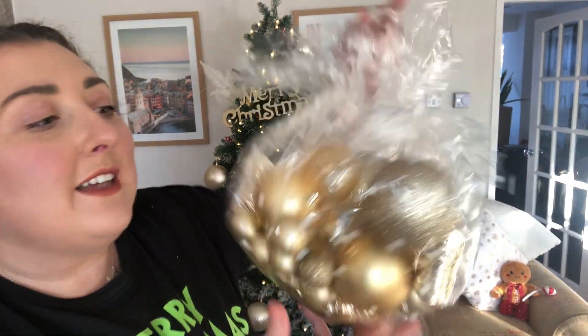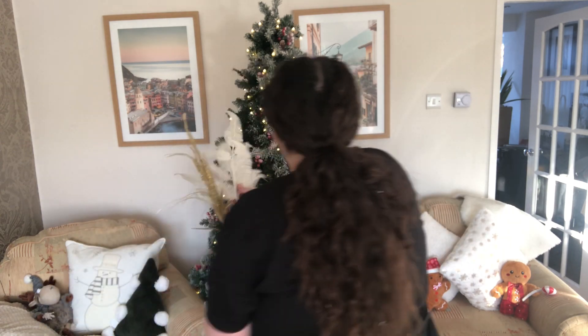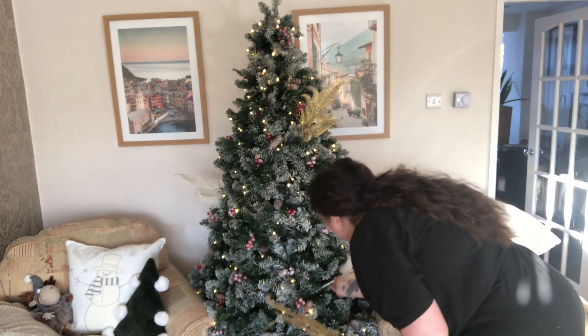It looks lovely now it's up, and I have the honour of decorating it. I managed to find baubles for two pounds seventy-five. The hair got launched up at this point because honestly I'd given up with my life and the tree.